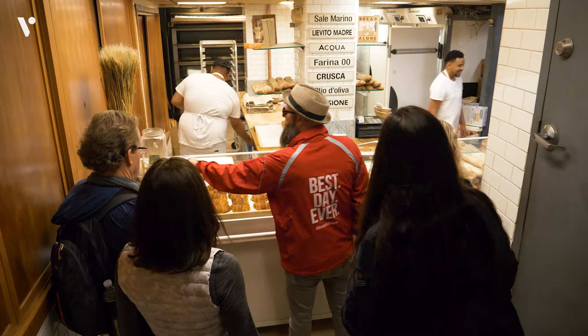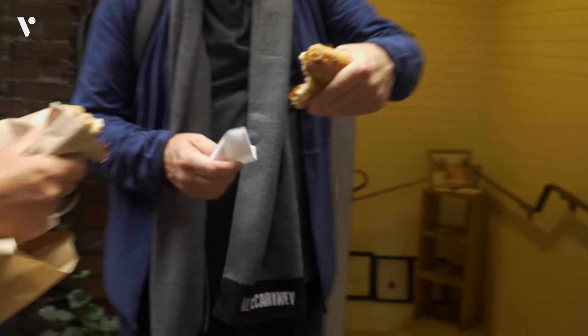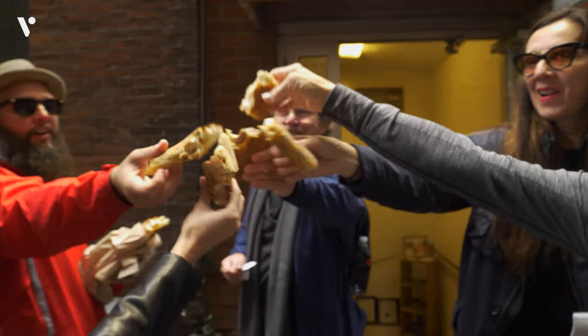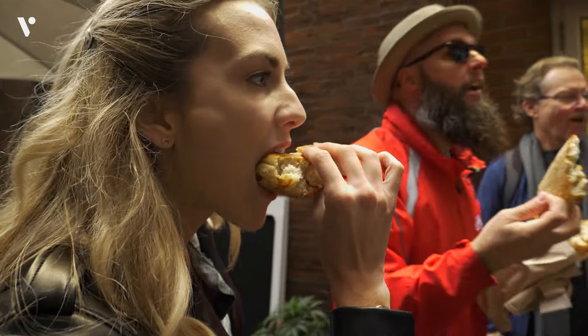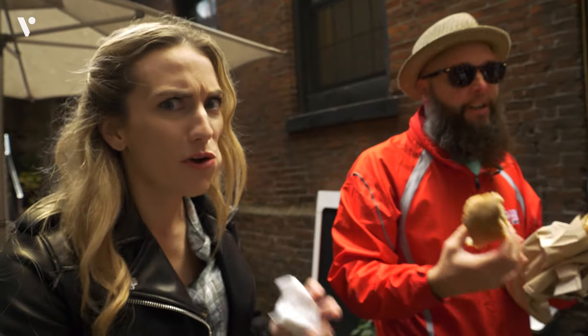We're doing parmesan prosciutto and we're doing it family style. It's kind of a fist and twist motion — grab that, yeah there you go. You can bend, you can twist. Cheers! First meal — it's like your ham and cheese sandwich to start the morning off. It's got parmesan cheese and of course the prosciutto ham. This is so good.